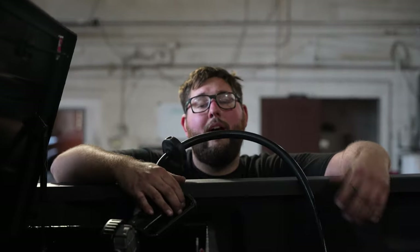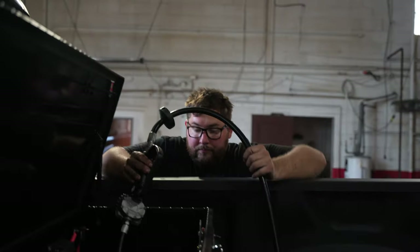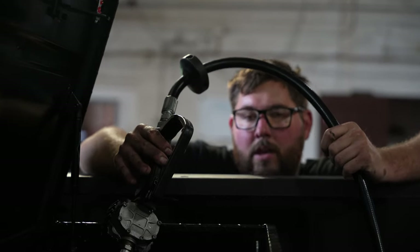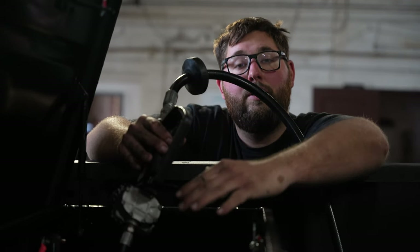Now that we've got the power wire ran, we're going to fill up the tank and get this unit functioning — up, down, in, and out — get some hydraulic fluid in the system. Good thing on these tanks, they actually have a sight glass on the side so you can read how much fluid is in the tank just by looking at it.